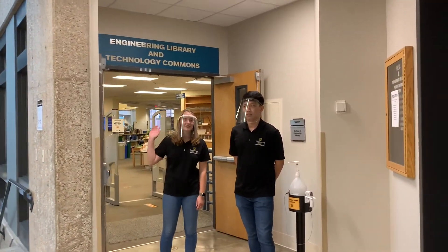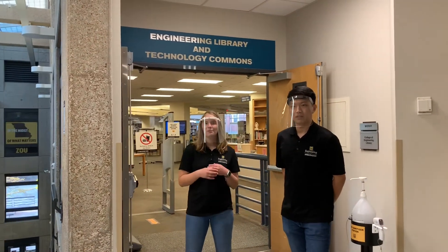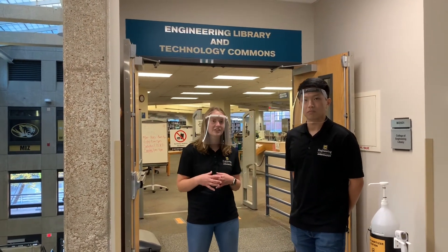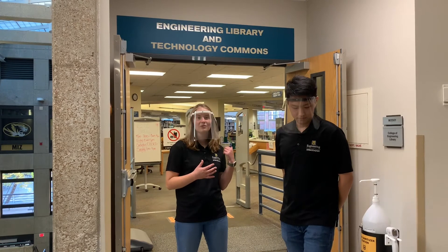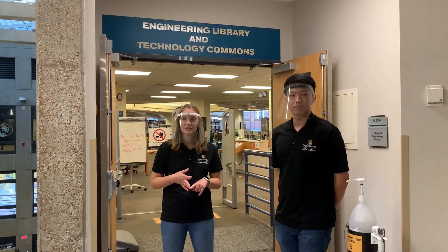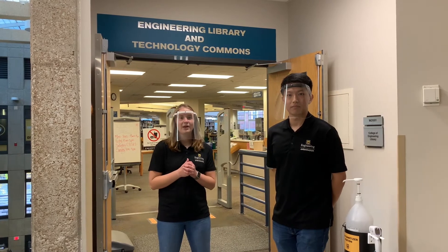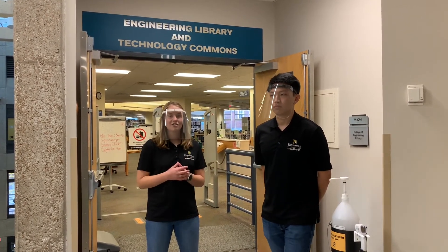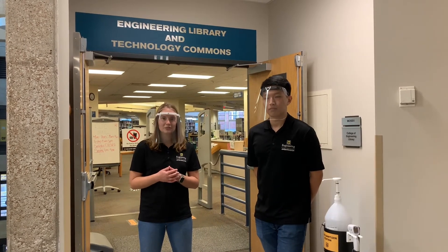What we have behind us here is the engineering library. It's a really great resource that we have here at the college. It's one of the only buildings on the entire campus that has its own library specific to engineering students. In here, we've got computers, more study rooms, and different technology that you can check out if you need it. We've also had companies come in here to conduct their interviews. All in all, it's just a really great resource to be able to utilize.